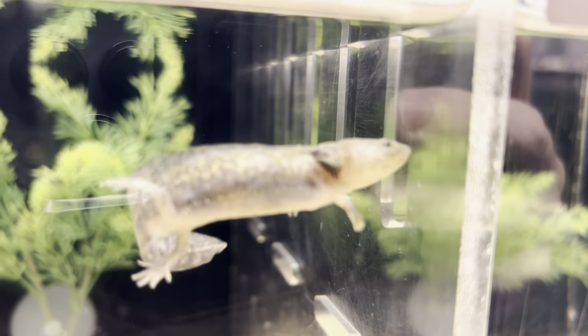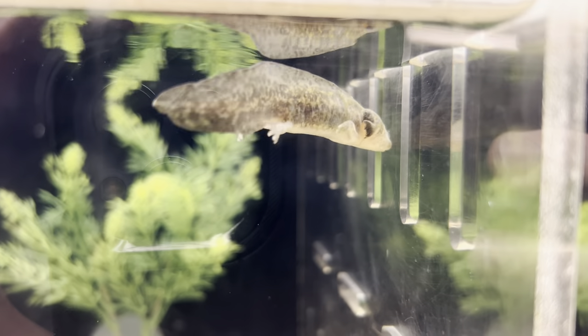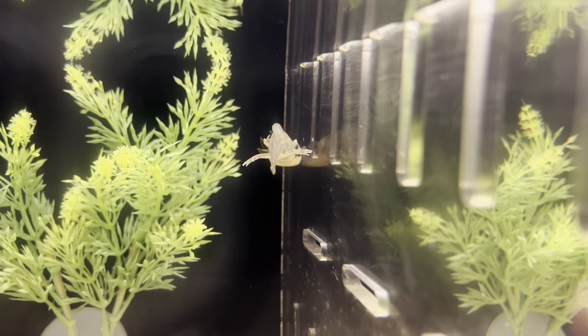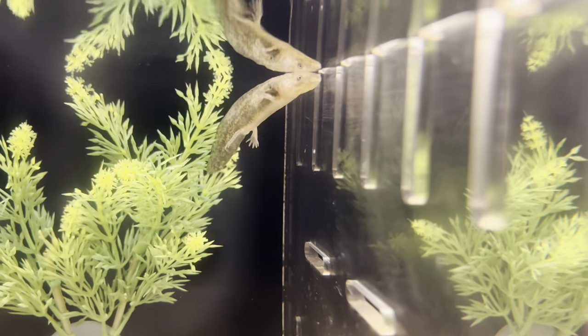These guys actually get their name from the Aztec god Axolotl, which is the god of death. There is a myth in which he escapes death by becoming an axolotl, and that is hence where these guys get their name from.